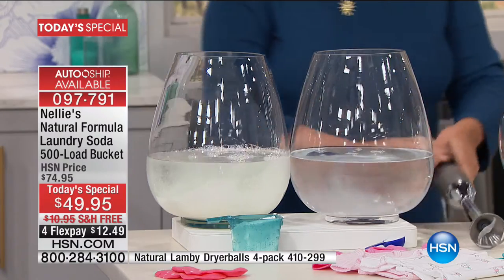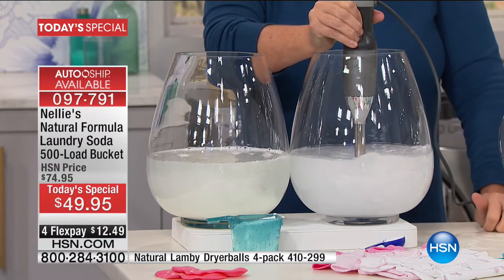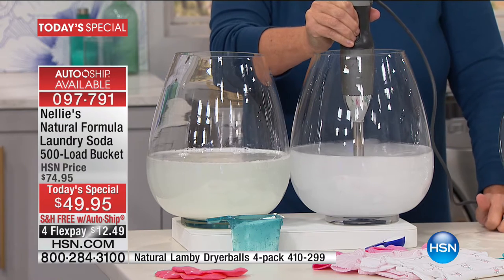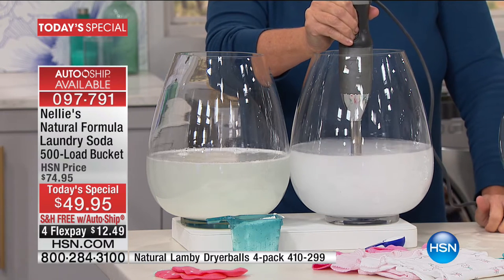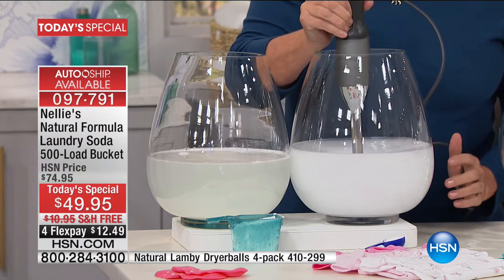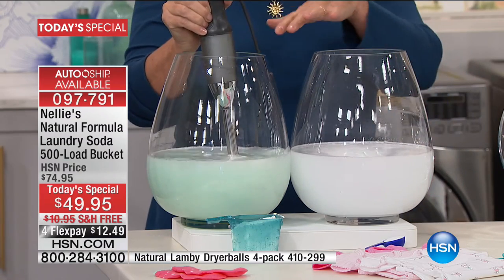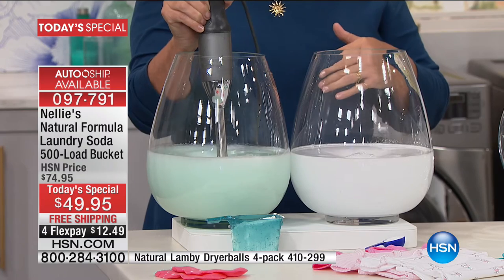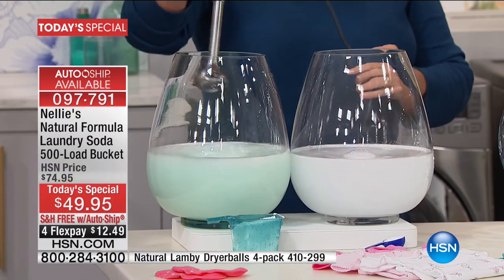A lot of detergents are full of chemicals — additives and artificial fragrances that don't necessarily clean your clothes better but kind of hide the dirt. Nellie's doesn't do that. We just get your clothes clean, deodorized, get rid of stains, make them brighter — great for colors, towels, sheets, blue jeans, work uniforms, sports uniforms. What I'm doing right now is showing you how Nellie's completely dissolves in water — that's key. We're going to stir both up, let them settle, and you'll see the dramatic difference.